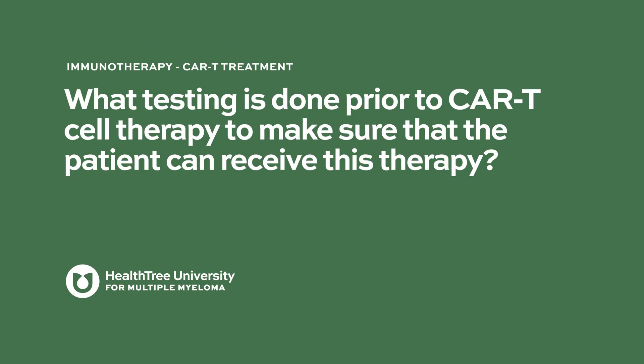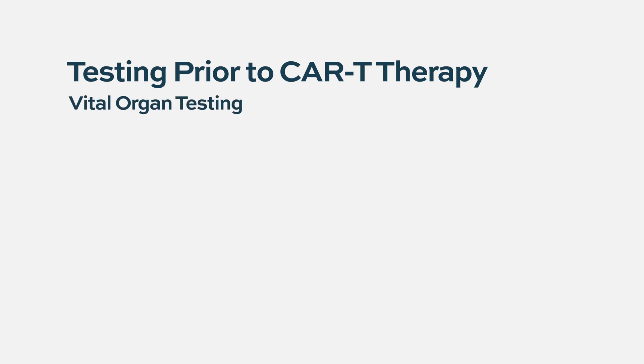What testing is done prior to CAR T cell therapy to make sure that the patient can receive this therapy? So typically the testing we do prior to transplant and really CAR T is called vital organ testing. As the name suggests, you're basically testing your vital organs to make sure that things look okay before you undertake this type of treatment.